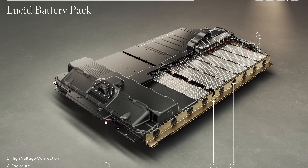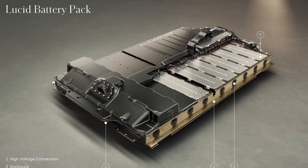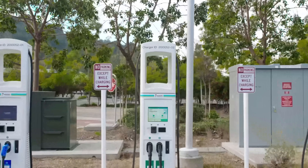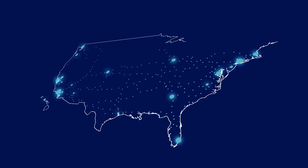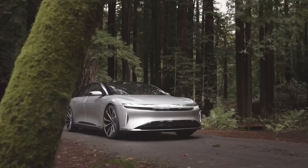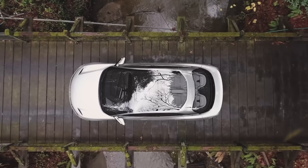Speaking of that battery, Lucid's 900-volt architecture means less heat and more juice. The Lucid Air will be able to charge up to 300 kilowatts at their partner Electrify America. These stations are popping up all over, but they're not as plentiful as the Tesla Supercharger network. But with 300 kilowatts, you can get about 300 miles of range in just 20 minutes of charging. To put that into perspective, 300 miles of range is between four and five hours of driving — hopefully alleviating any range anxiety.